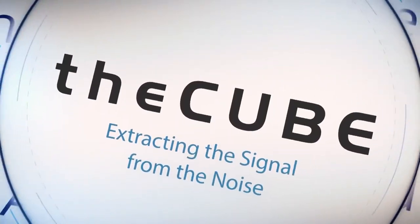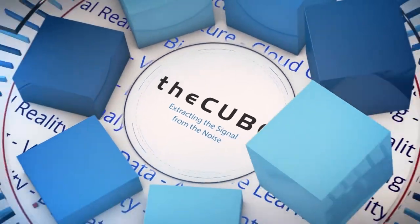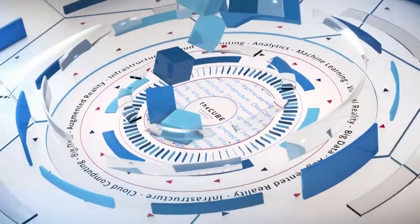From the SiliconANGLE Media office in Boston, Massachusetts, it's theCUBE. Now, here's your host, Dave Vellante.